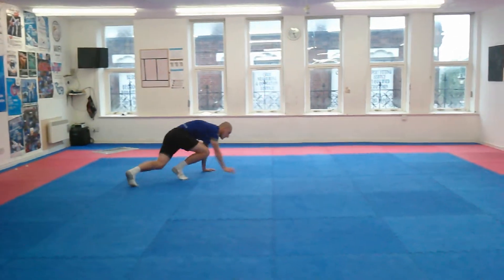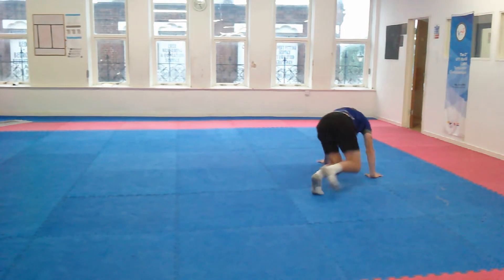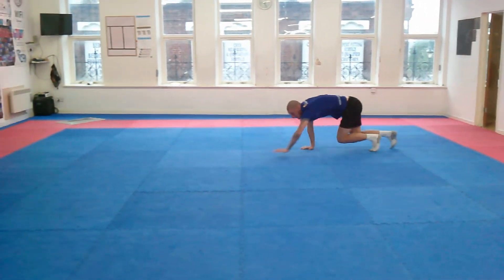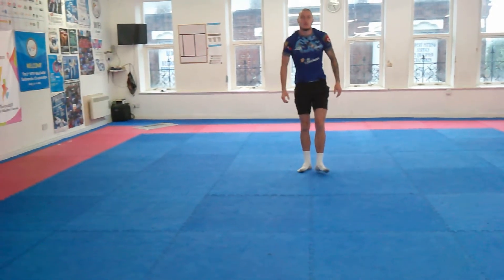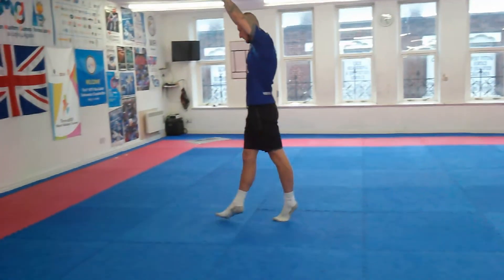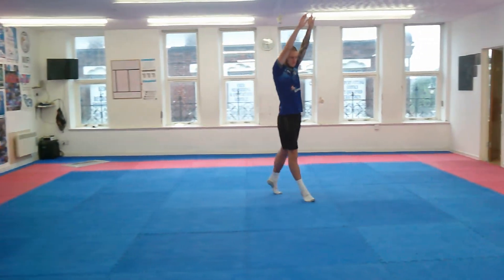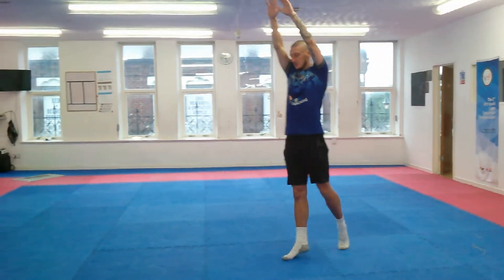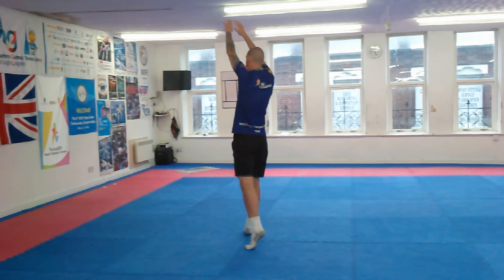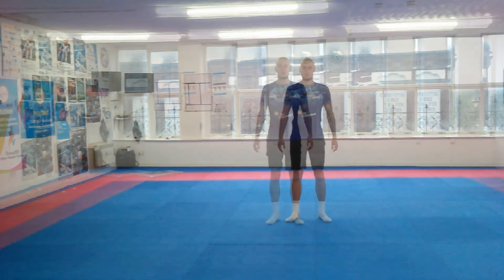Here we have coach Anthony moving around the room like different animals. I think there's a kangaroo in there, a giraffe, a bear, two types of birds. Can you think of any more animals that you can move around like? Try to get the kids to be as creative as possible — it doesn't matter if they're not animals, just see how many different ways they can move around.